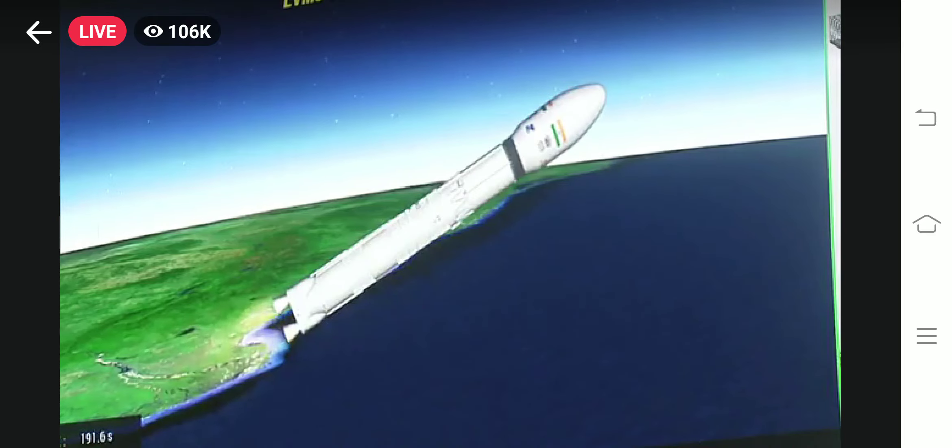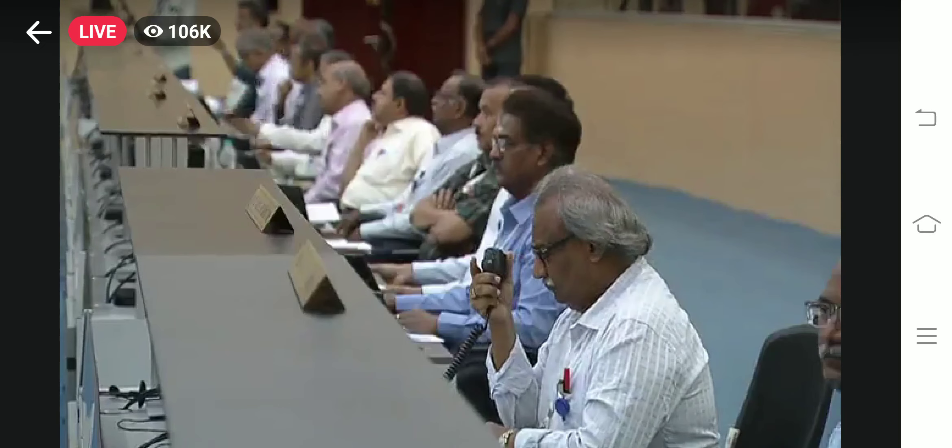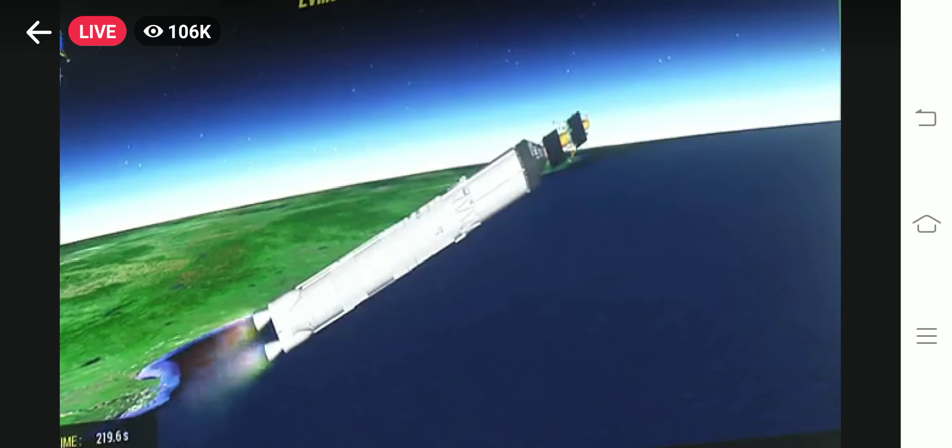The trajectory of the launch vehicle is closely following the prediction. Payload fairing separated. इस चरण का कुल प्रज्वलन काल 200 seconds होता है और इस दौरान यह करीब 1600 kN का प्रणोद उत्पन्न करता है।